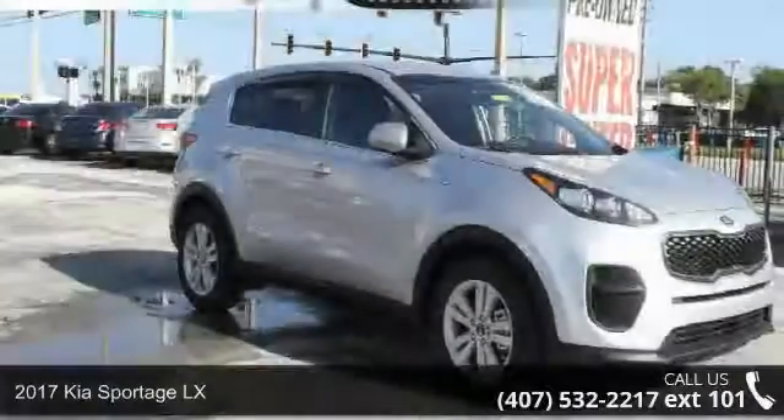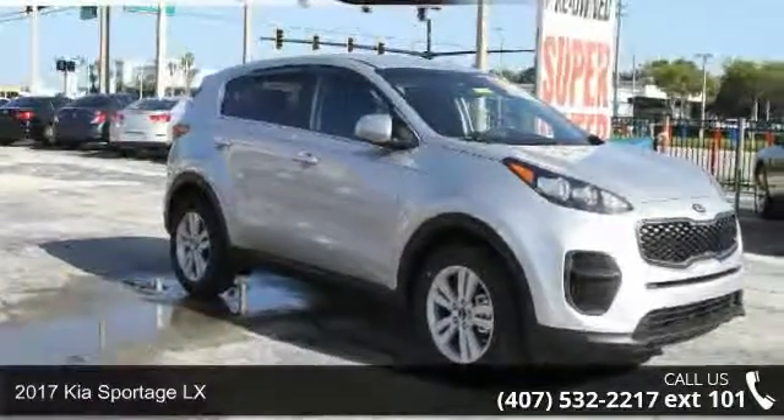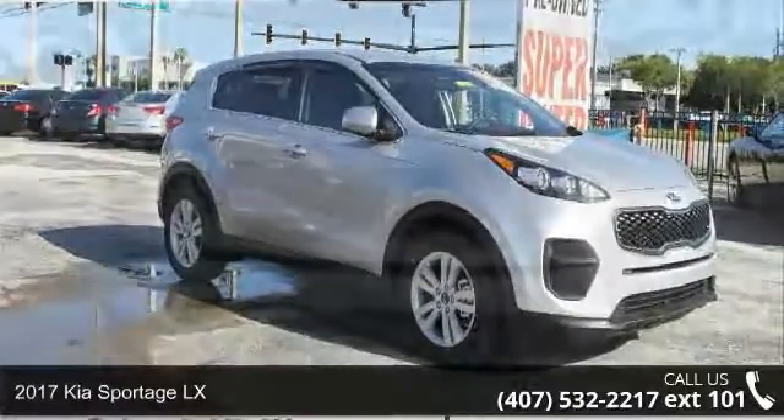Presenting the 2017 Kia Sportage LX. This may be the set of wheels you've been looking for.